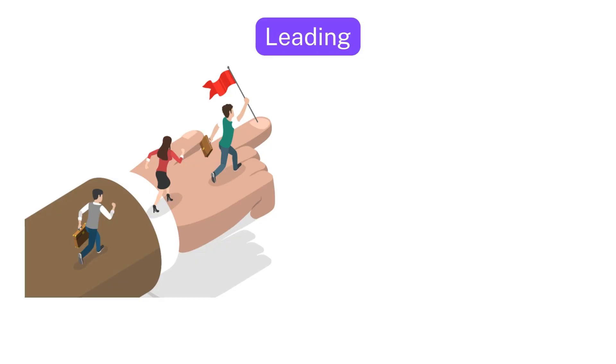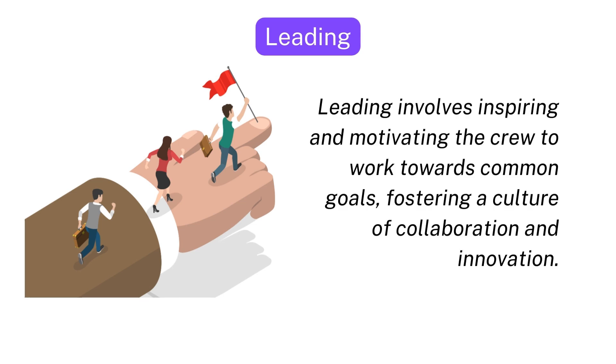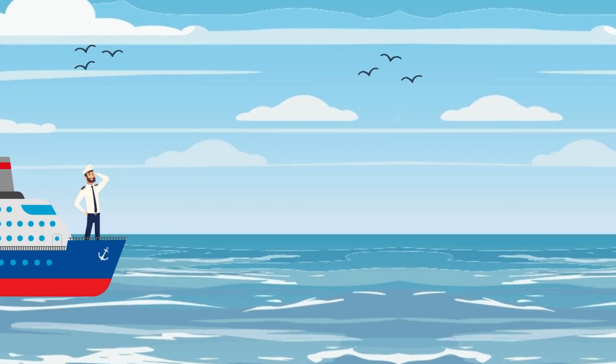Let's have a look at leading in business. Leading involves inspiring and motivating the crew to work towards common goals, fostering a culture of collaboration and innovation.